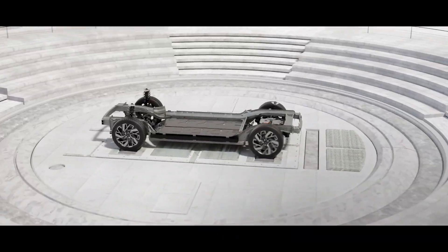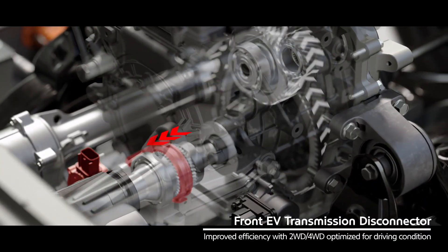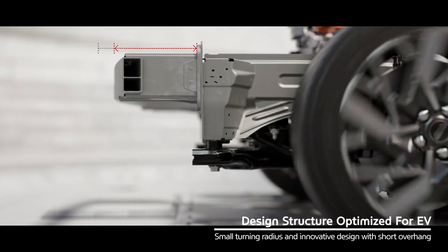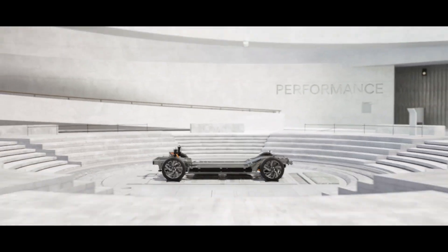EGMP supports an 800-volt fast charging system, enabling very fast charging. The EV6 can charge from 10% to 80% of its battery capacity within 18 minutes at 350-kilowatt ultra-fast charging.